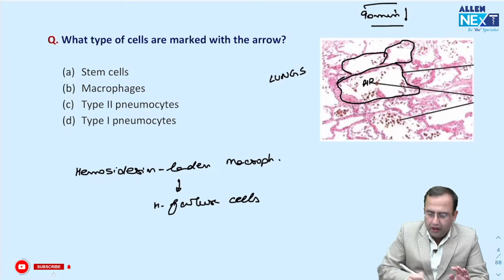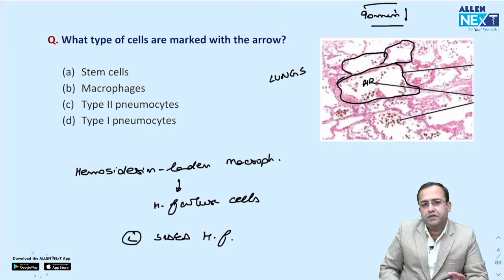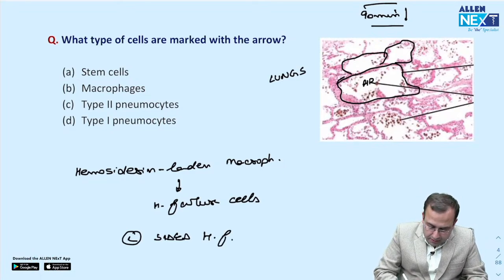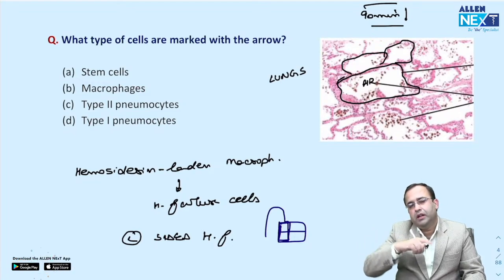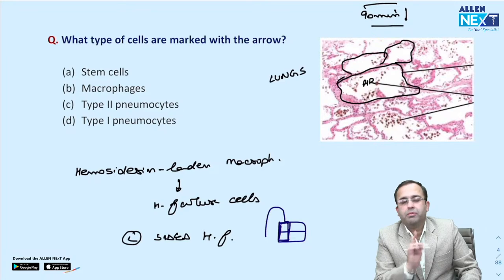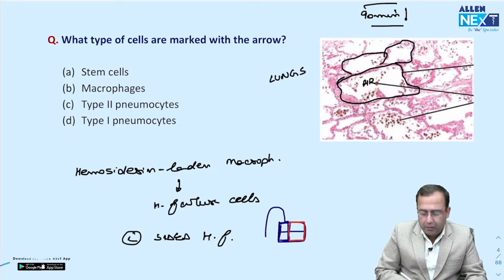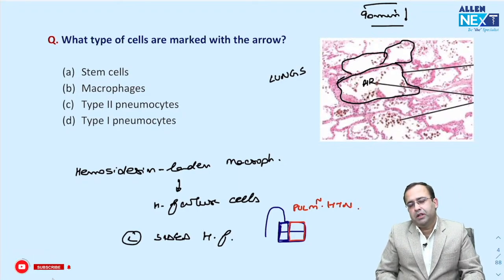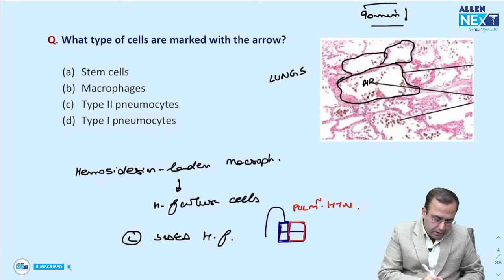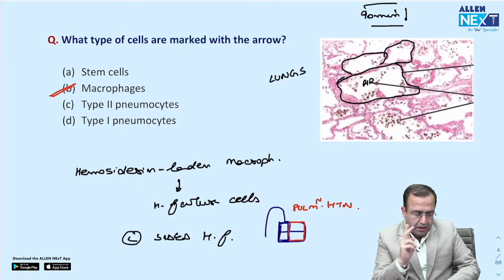These hemosiderin-laden macrophages are called heart failure cells, seen in left-sided heart failure. Left-sided heart failure leads to pulmonary hypertension leading to pulmonary edema and hemorrhage, which shows heart failure cells — not right-sided, which causes congestive hepatosplenomegaly and nutmeg liver. The answer was B.